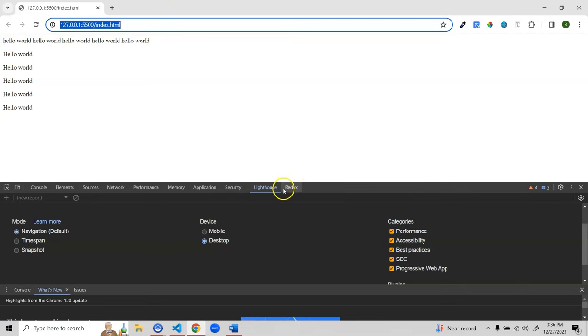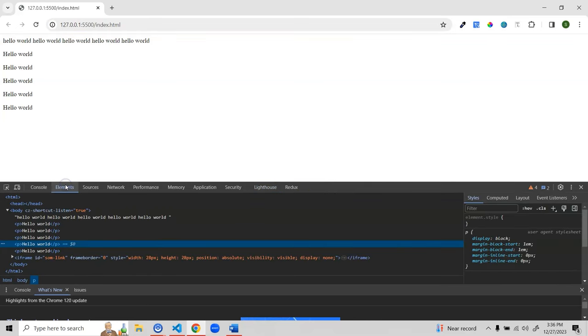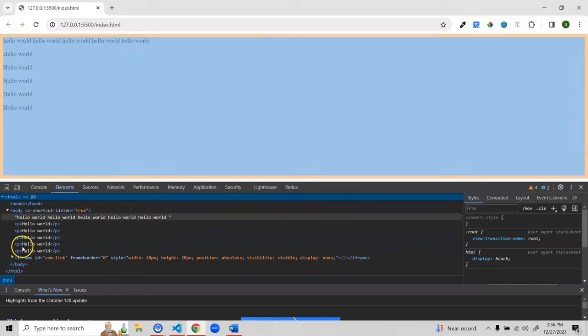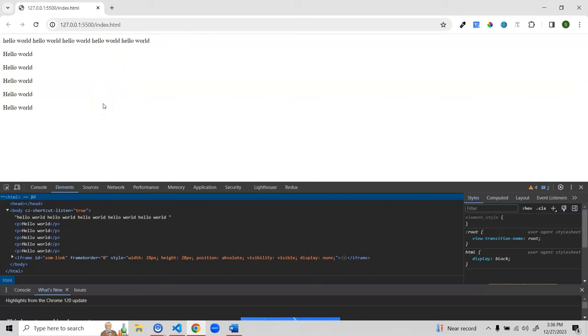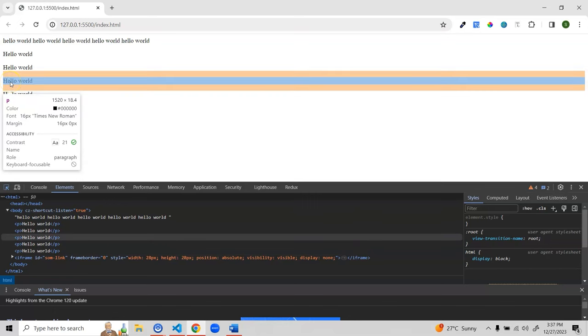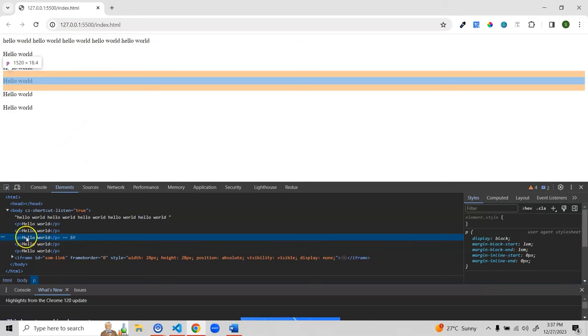To inspect a specific element, use the arrow button (or Ctrl+Shift+C) in the top left of the developer tools to select an element on the page. When you hover over elements on the page you'll see them highlighted in the Elements panel. For example, hovering over the fifth paragraph highlights it in the panel; moving to the fourth one shows that — you can click to confirm which element you're currently inspecting.